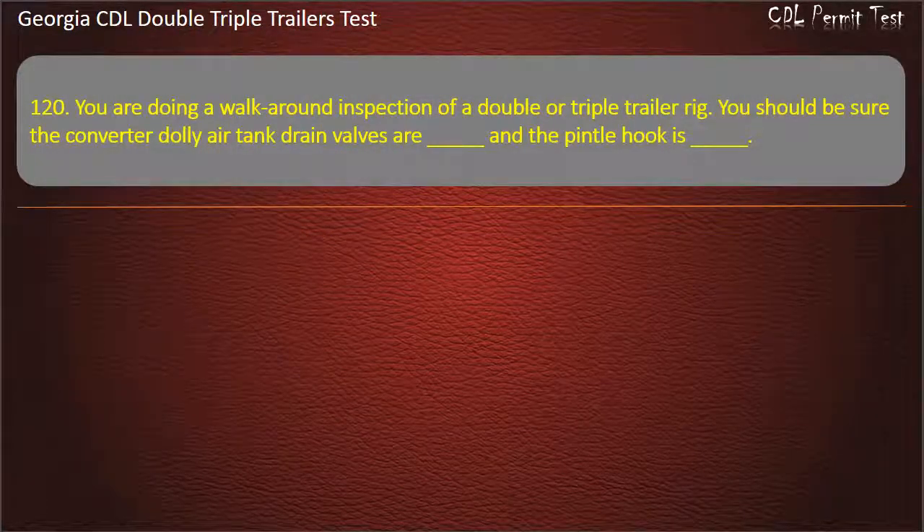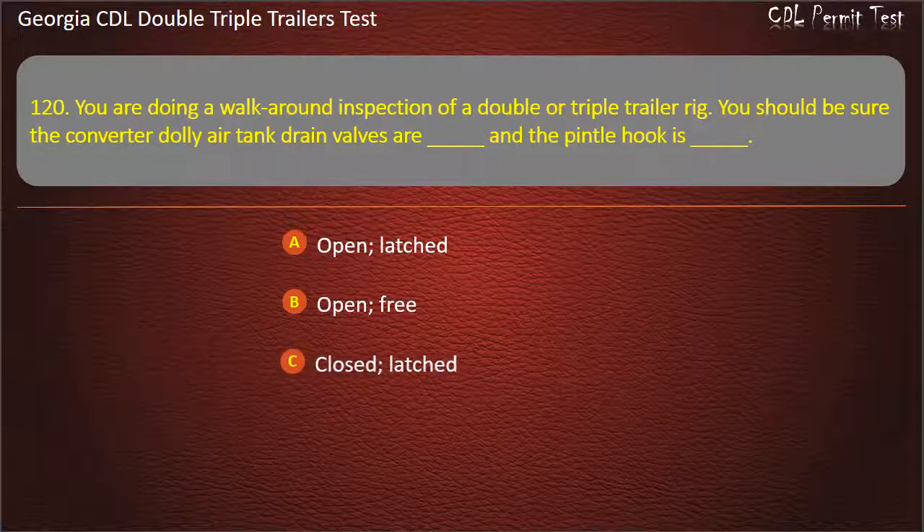Question 120: You are doing a walk-around inspection of a double or triple trailer rig. You should be sure the converter dolly air tank drain valves are, and a pintle hook is. Options: Open/Latched. Open/Free. Closed/Latched. Answer: Closed, Latched.